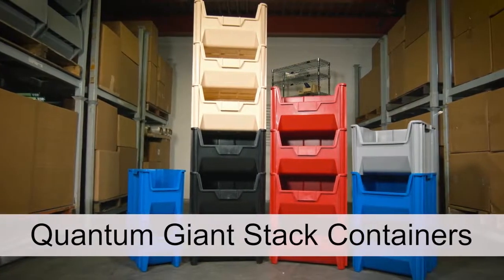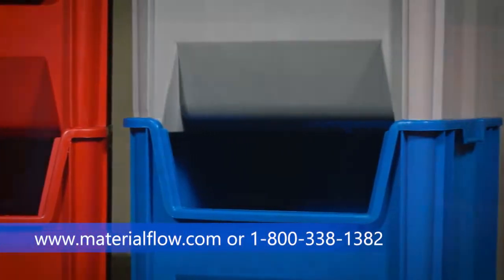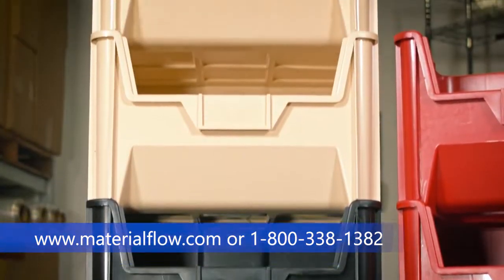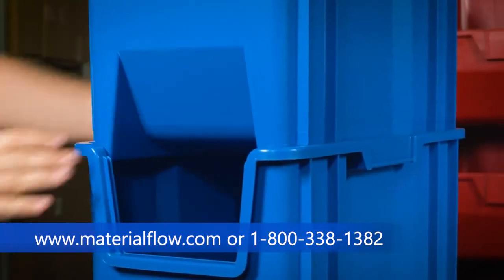Quantum offers the Giant Stack Containers as a multi-purpose bin with a wide open hopper front for easy access, storage and organization of large parts. Giant Stack Containers stack up to six bins high, creating an incredibly tall and sturdy storage system. These bins are injection molded from high-density polypropylene,